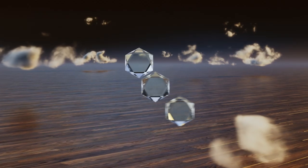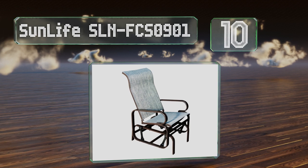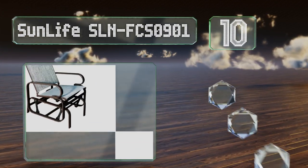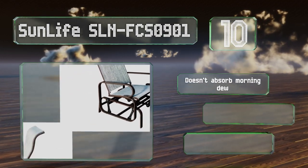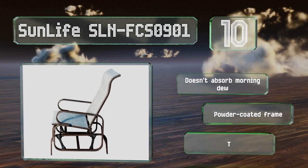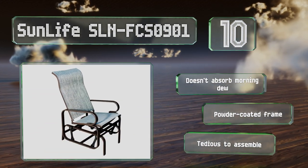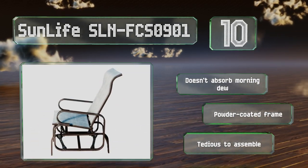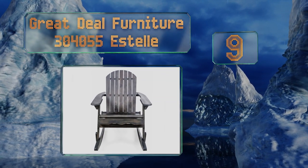Starting off our list at number 10, the Chic Sunlife SLN FCS 0901 boasts a smooth action and a breathable fabric that helps keep you cool on hot days. Its high back is designed with a nicely padded curve toward the top that provides comfortable support for the neck. It doesn't absorb morning dew and comes with a powder-coated frame. However, it is tedious to assemble.